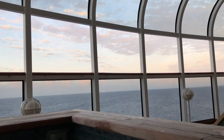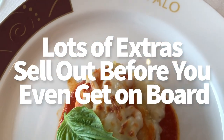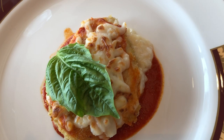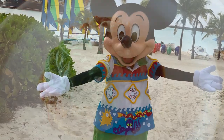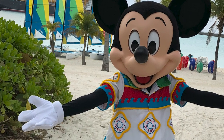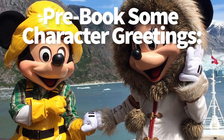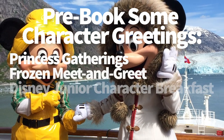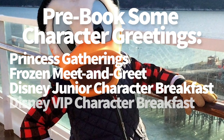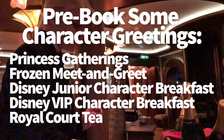Lots of extras sell out before you even get on board — things like meet and greets, specialty dining, and port adventures. Pre-book your special meet and greets and advanced dining reservations for character dining before your cruise, because they do book up. Currently you can reserve princess gatherings, the Frozen meet and greet, Disney Junior character breakfast, Disney VIP character breakfast, and Royal Court Tea — all on select cruises.